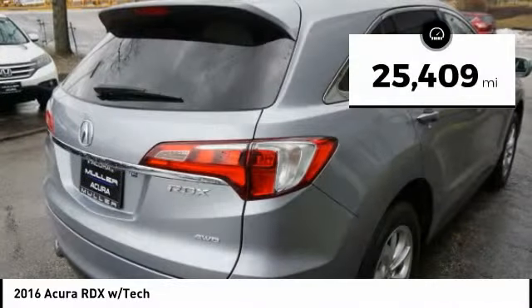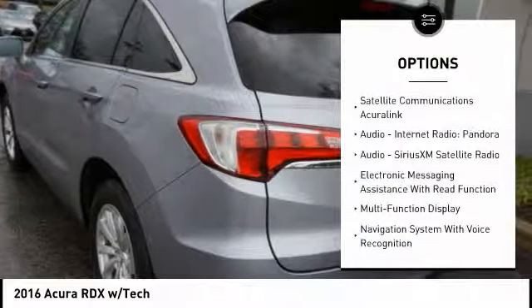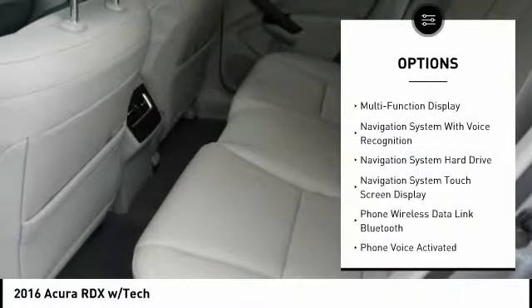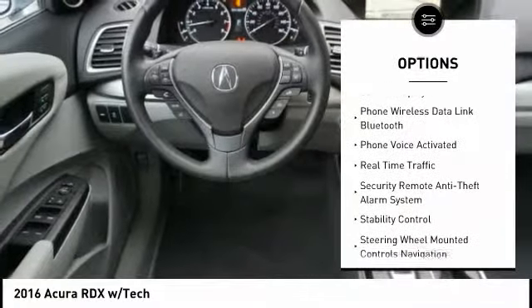This vehicle has less than 30,000 miles. Here are some of this vehicle's great options: leather trim seats, stability control, traction control, power steering, cruise control, voice activated navigation system, audio, internet radio, Pandora, compass, power brakes, and clock.